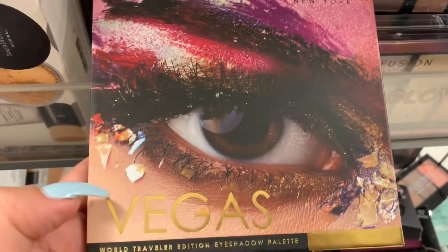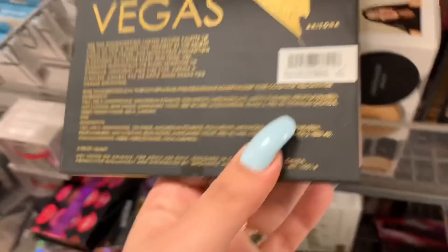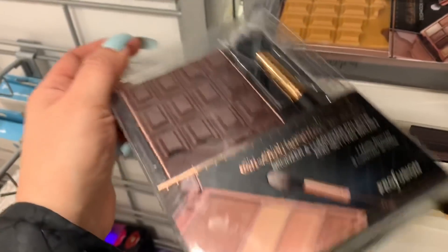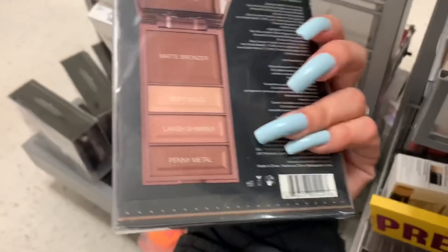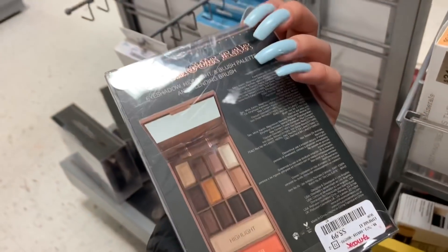This palette from Nicole Miller is the biggest one — let me show you the shades. It's so beautiful, I love the shades on this one, and it's for $4.99. Over here they have the bronzer luminizer palette and setting brush — this one is the Dark Chocolate Glamour Bar for $5.99. They also have the Glamour Bar eyeshadow, highlight and brush palette with blending brush for $5.99.